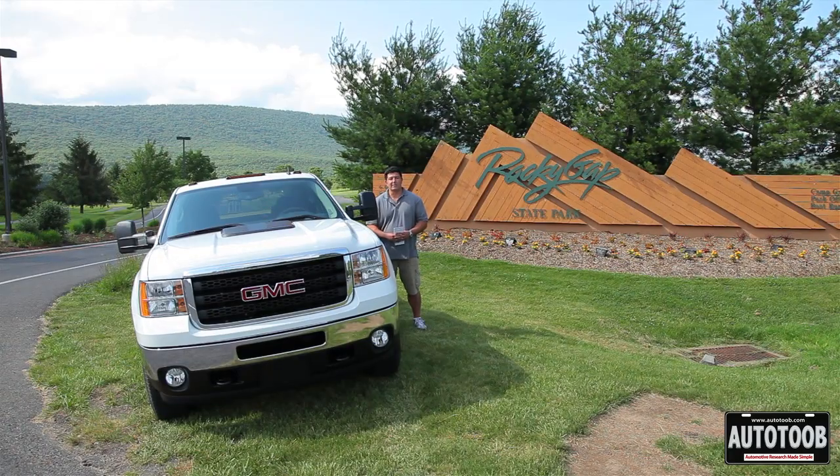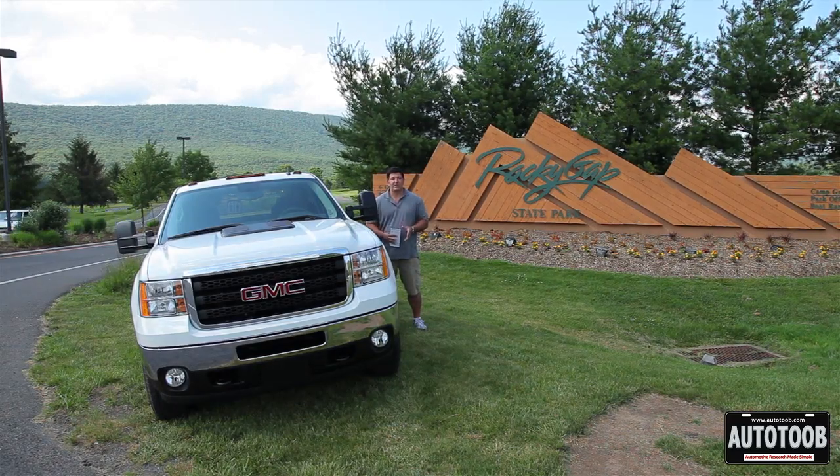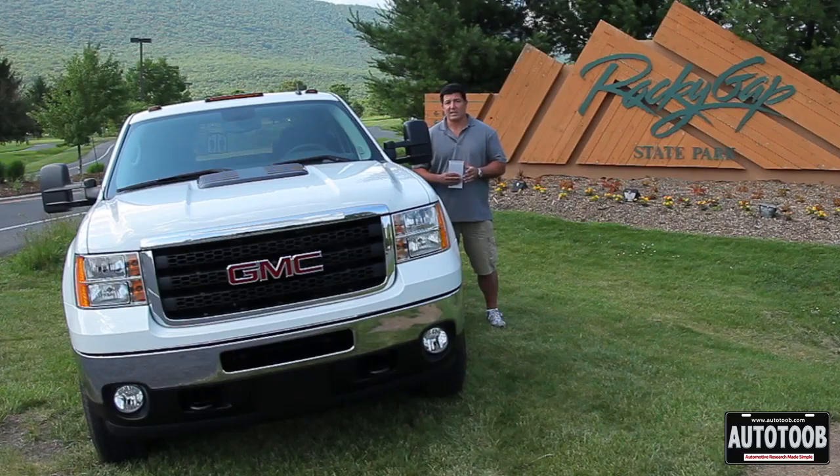We're here in Rocky Gap State Park in Maryland — Flintstone, Maryland, believe it or not. We've been driving the all-new 2011 Chevy and GMC 2500 and 3500 heavy-duty trucks. When GM embarked on this project, they aimed to be the best heavy-duty truck in the business, and today we're going to tell you why.